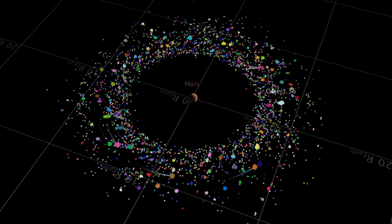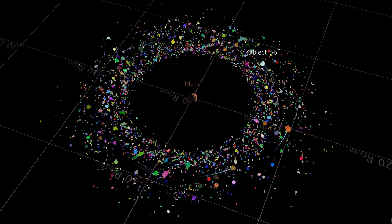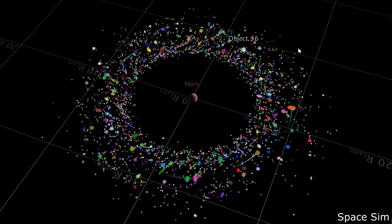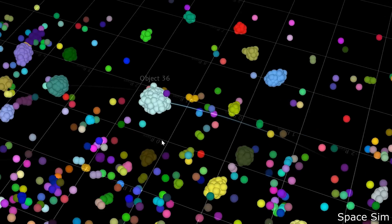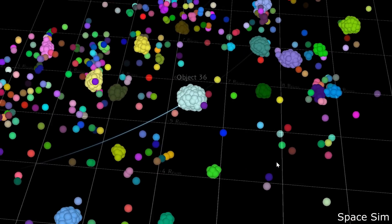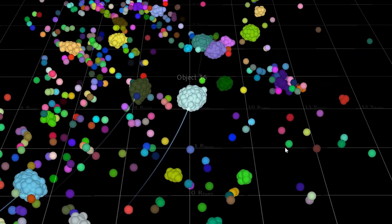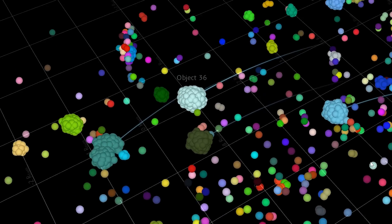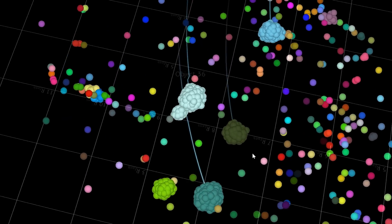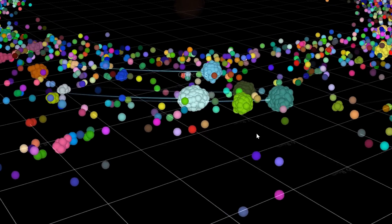This isn't necessarily a new idea, but using the supercomputer they showed that orbits can get pumped up into different inclination orbits, then collide to form a ring. This Space Sim simulation shows objects in a common ring accreting mass - not really to scale, but it demonstrates the concept.